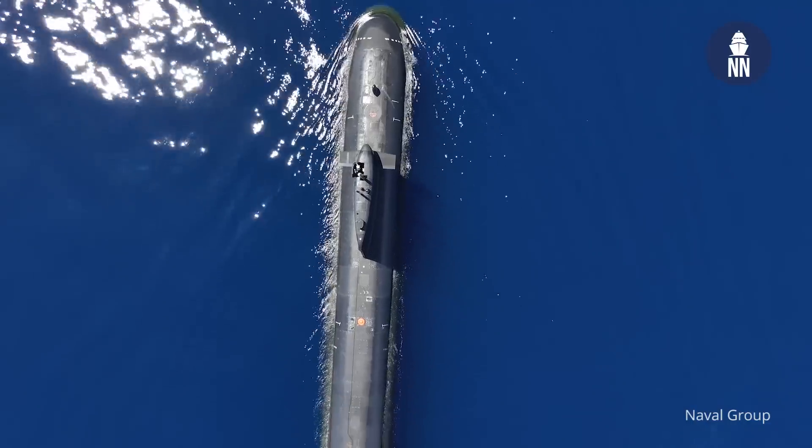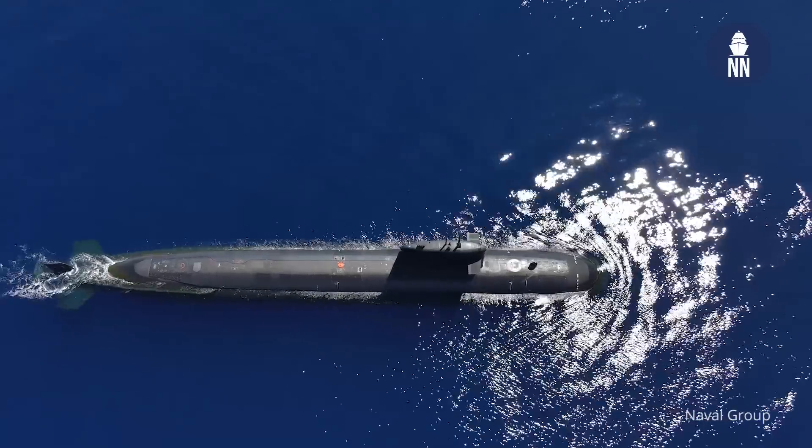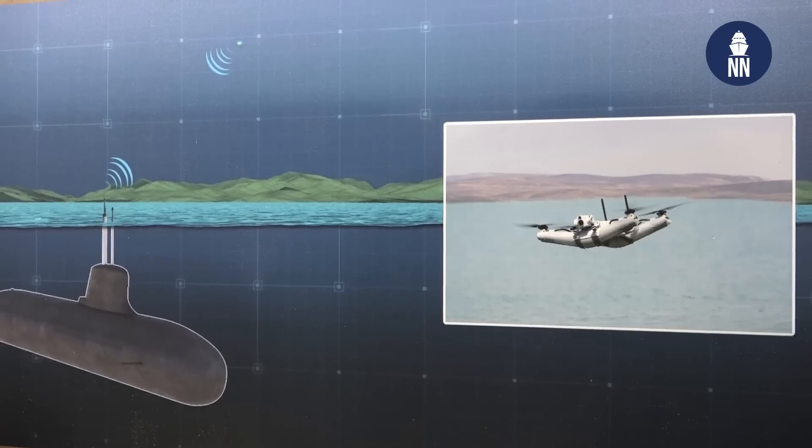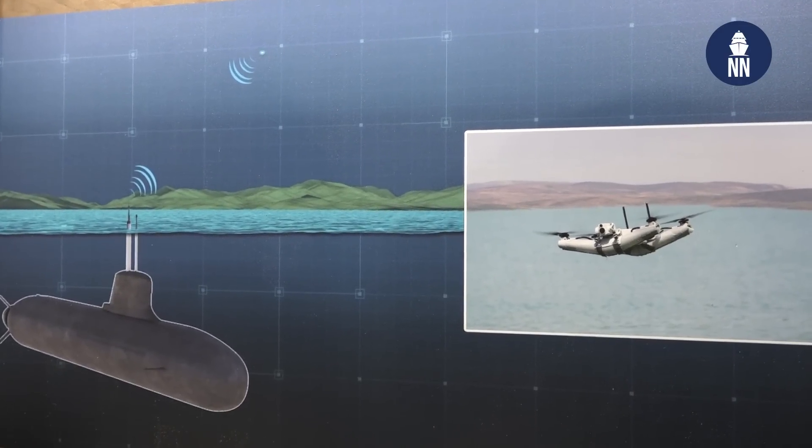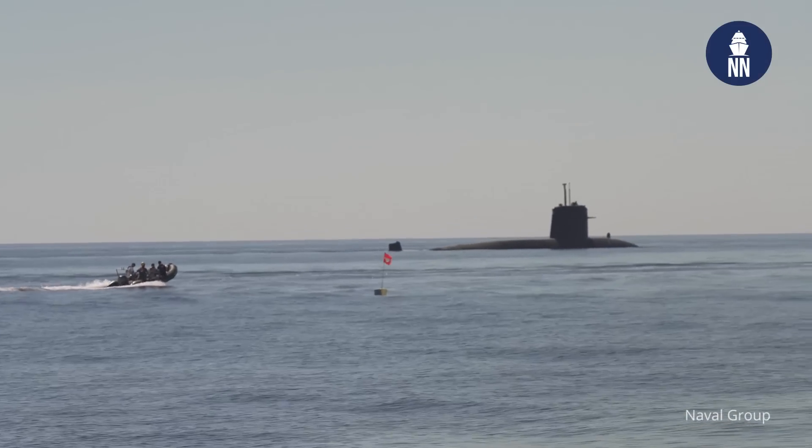Does this experiment answer the specific operational requirements from the French Navy? Yes, this experiment was conducted with the DGA, the French Defense Procurement Agency, and also in link with the Navy in order to take into account their requirements and their needs. For the sailor inside the submarine, this capacity is a real breakthrough as it offers the crew a bird's eye view of their environment, which is totally new from a submarine. This allowed the conduct of missions such as intelligence, surveillance and reconnaissance missions that were not possible before.